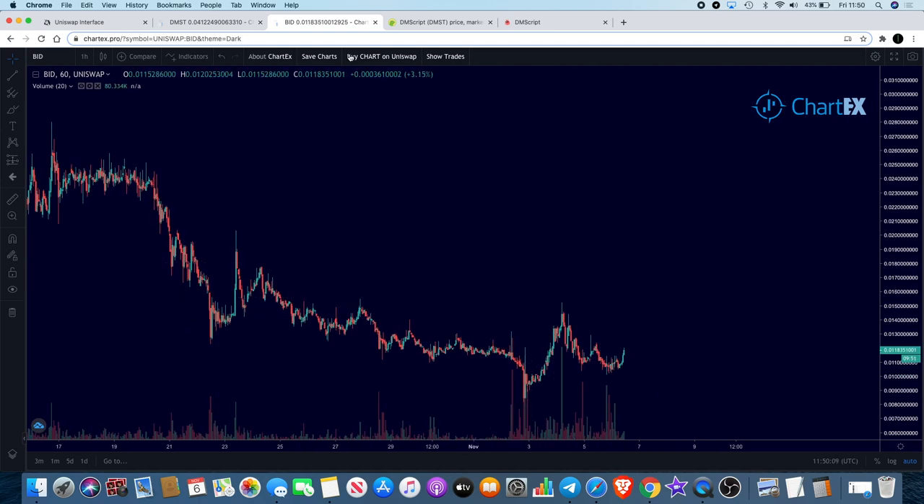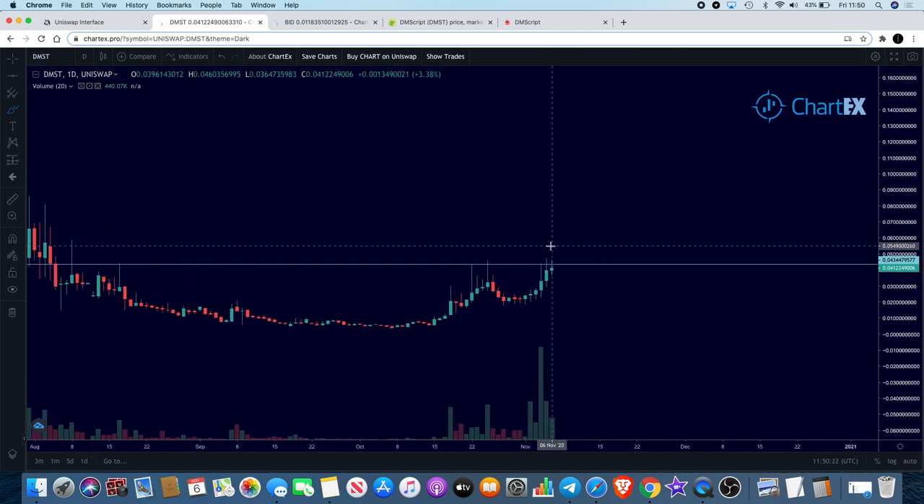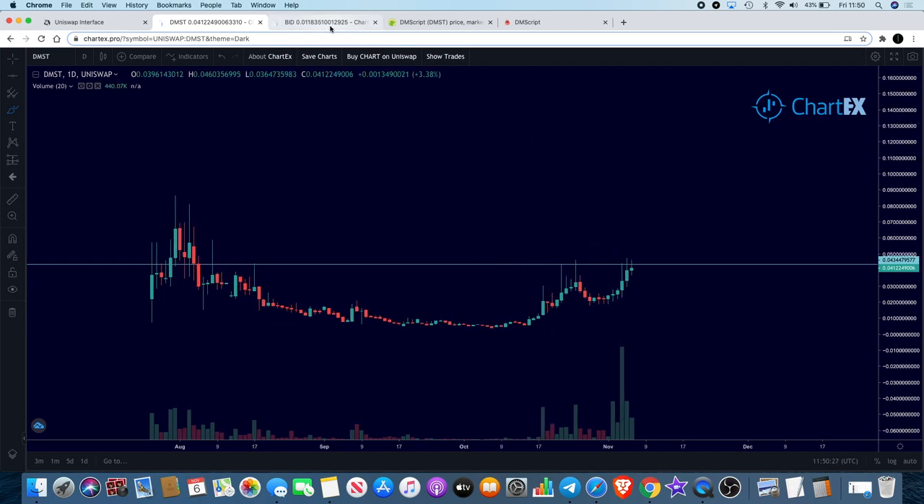One of the low cap altcoins I think will benefit from it is DMScript — hence why my money is on that at the moment. I'm the most bullish on this for a low market cap coin right now. Not sure if there are any others out there, so if there are, let me know in the comments and I will take a look.